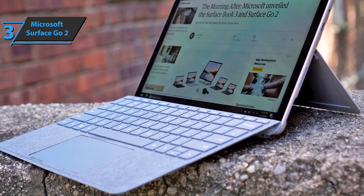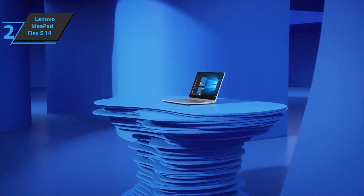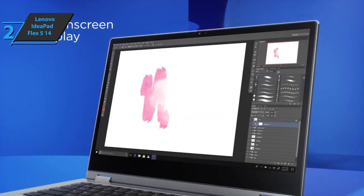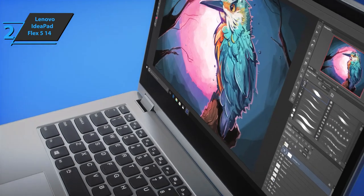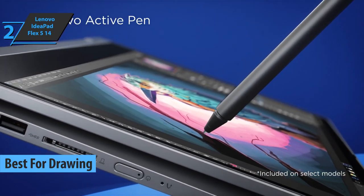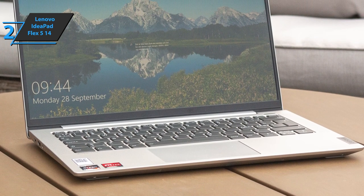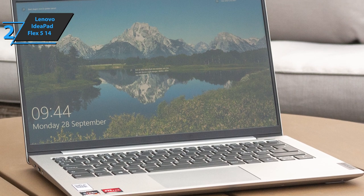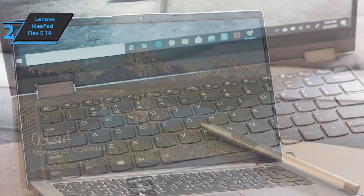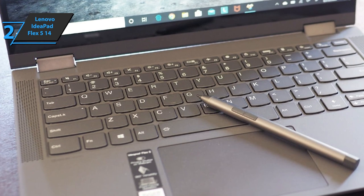If versatility is what you're after, this is your winning ticket. If you're looking for a budget laptop that will give you the best possible drawing options, meet the Lenovo IdeaPad Flex 5, the best-for-drawing budget laptop on the market in 2021. This device offers a 360-degree hinge that allows 2-in-1 comfortable use in a variety of modes. The smooth, slightly curved corners, robust hinges, and beautiful graphite-gray finish make this laptop a feast for the eyes. Although the case is plastic, the laptop does not feel less durable or cheap.